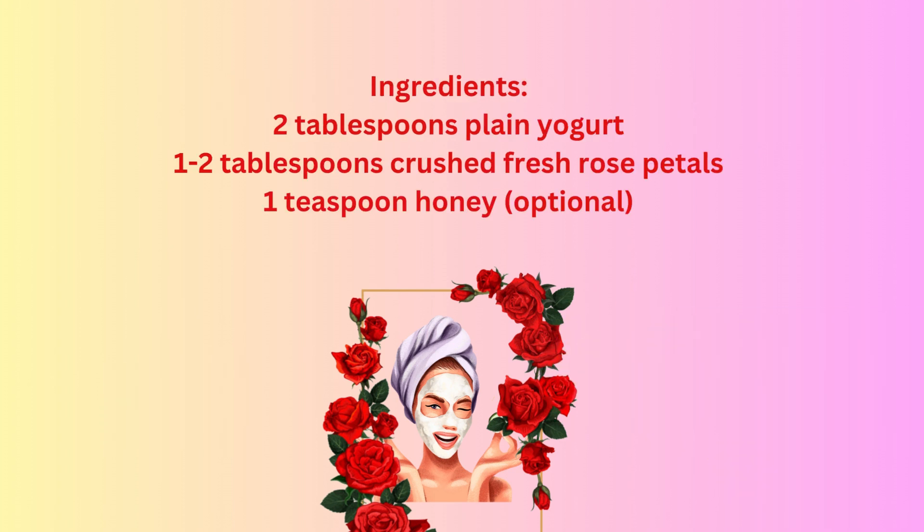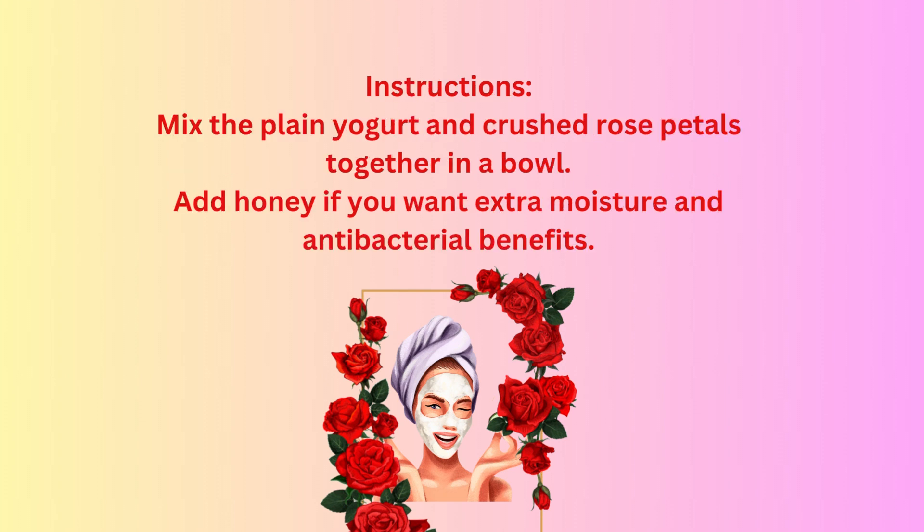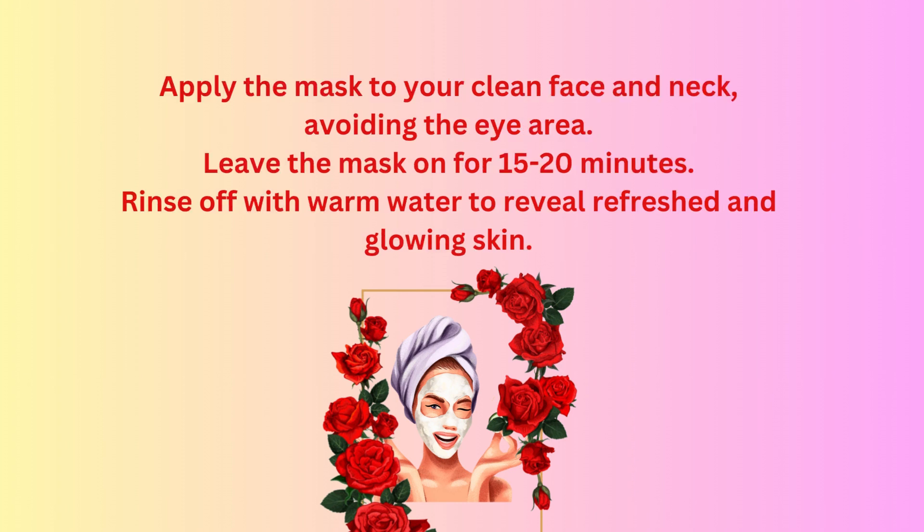Ingredients: two tablespoons plain yogurt, one to two tablespoons crushed fresh rose petals, one teaspoon honey (optional). Instructions: mix the plain yogurt and crushed rose petals together in a bowl. Add honey if you want extra moisture and antibacterial benefits. Apply the mask to your clean face and neck, avoiding the eye area. Leave the mask on for 15 to 20 minutes. Rinse off with warm water to reveal refreshed and glowing skin.